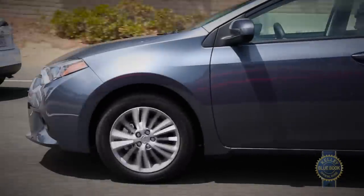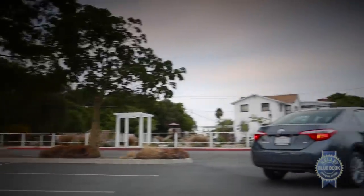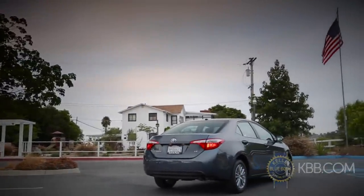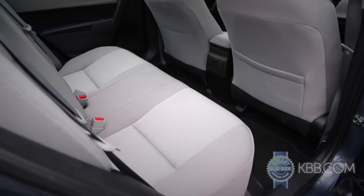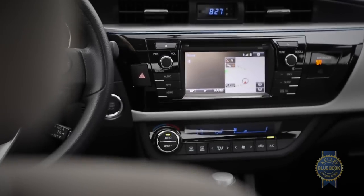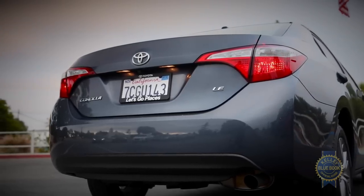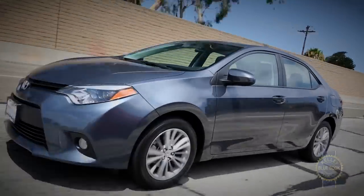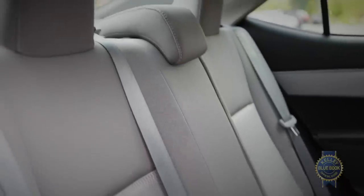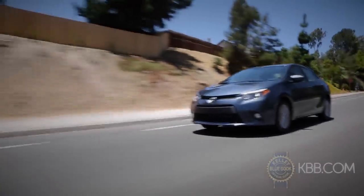It took 11 generations, but the traditionally conservative Toyota Corolla now qualifies as stylish. Congrats, Corolla! Kelly Blue Book's editors generally liked the new exterior design, but the interior was more polarizing. Even so, the Corolla earned praise for its impressively roomy rear seats, straightforward infotainment system, smooth highway ride, strong resale values, and long history of dependability. Negatives include one of the louder interiors in the group, and the absence of a rear center armrest or sliding sun visors. Taken as a whole, the Corolla faithful should find lots to enjoy with this latest iteration.